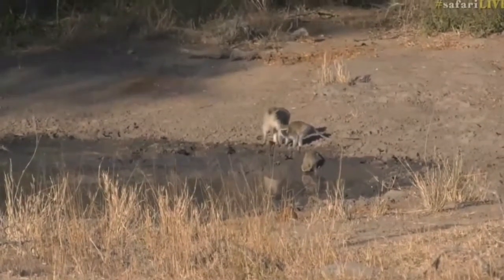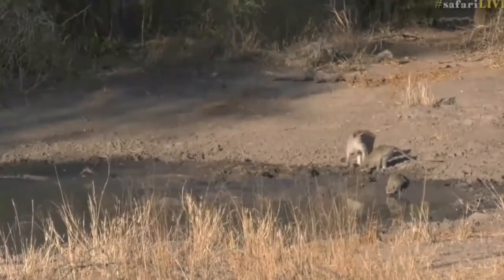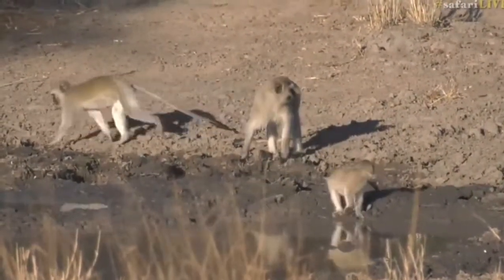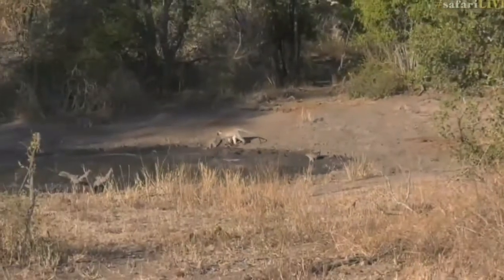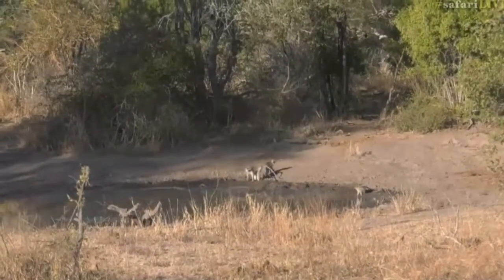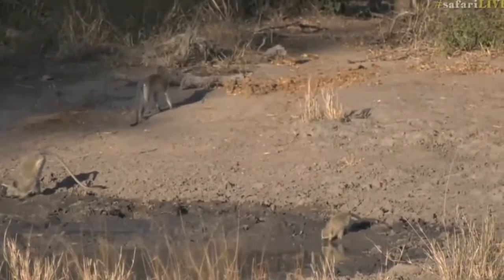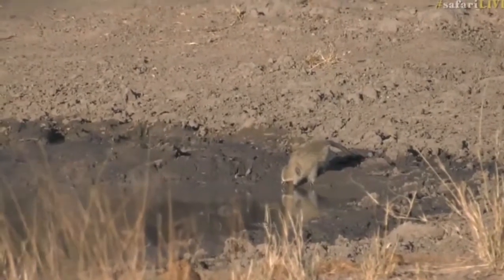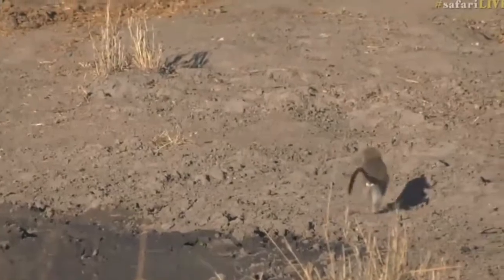I've got to say this is probably one of the best vervet monkey sightings I've had in a very long time. Generally we see them in lodges, up to no good trying to steal food and get into kitchens. Out in the bush it's seldom that we spend any time with them — they're normally high up in the trees and we only take notice when they're making noise alerting to a leopard or lion. There are a few little babies playing around as well. They'll often have lots of games, tumble around, and play fight — much like naughty children.